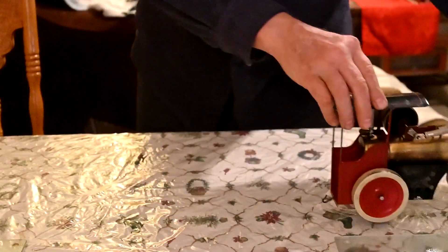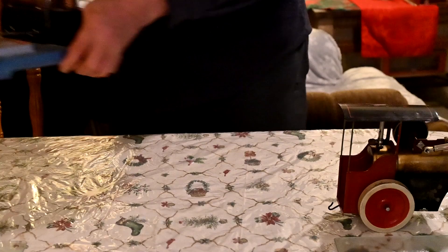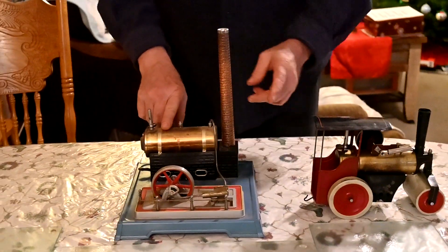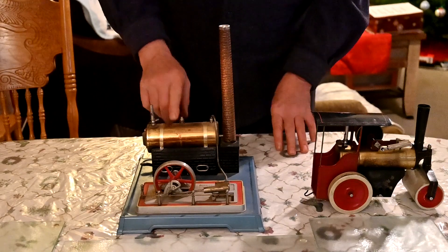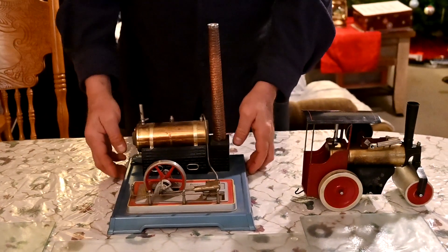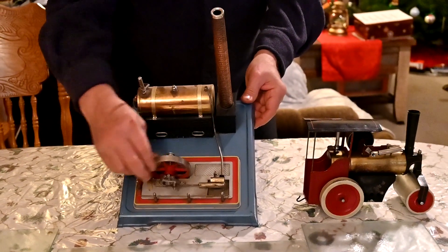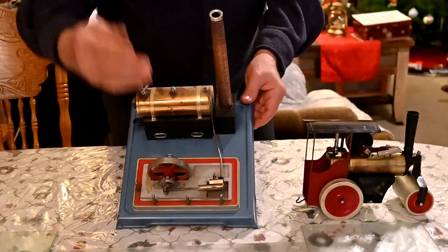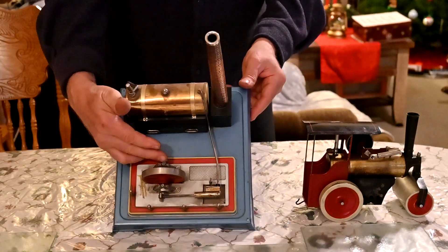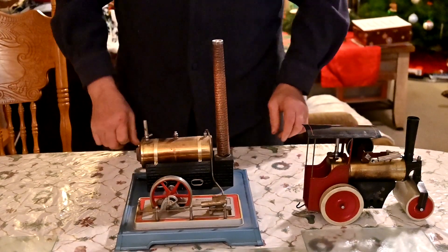I've got a number of Fleischmann engines. Here's a stationary one. You've got the boiler, a smokestack which is just for looks, a whistle, fill spout, and then the steam line comes down to the engine right here. That's what's called an oscillating engine — it just moves back and forth and opens and closes the port to spin. There's a pulley right here; you can run equipment with it.